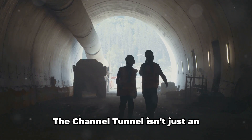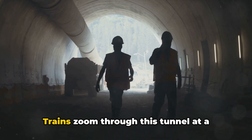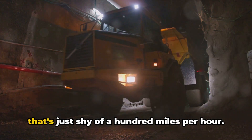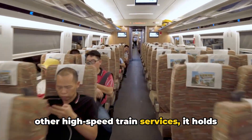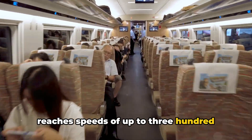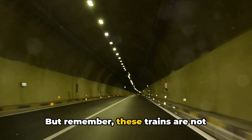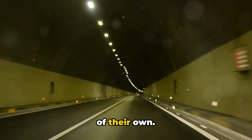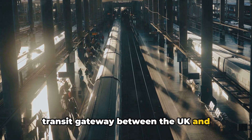Now let's talk about speed. The Channel Tunnel isn't just an engineering marvel — it's a high-speed highway under the sea. Trains zoom through at 160 kilometers per hour, just shy of 100 miles per hour. Compared to the Japanese Shinkansen at 300 km/h or the French TGV at 270 km/h, it holds its ground — but remember, those trains are not zipping under the sea. In the context of undersea travel, the Channel Tunnel trains are in a league of their own, making it a rapid transit gateway between the UK and mainland Europe.